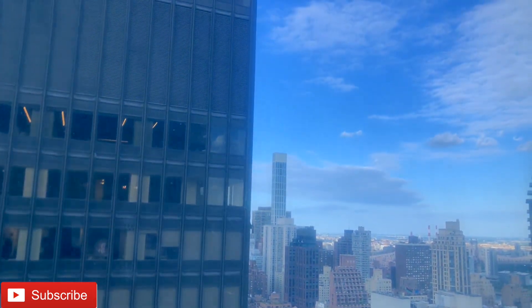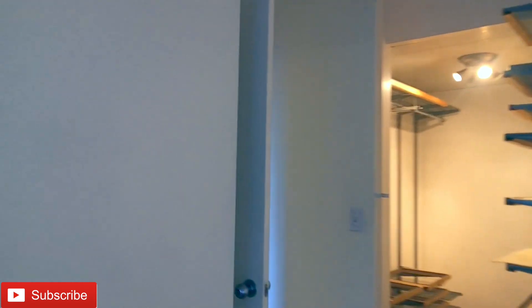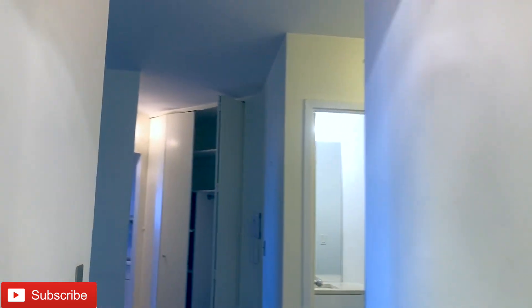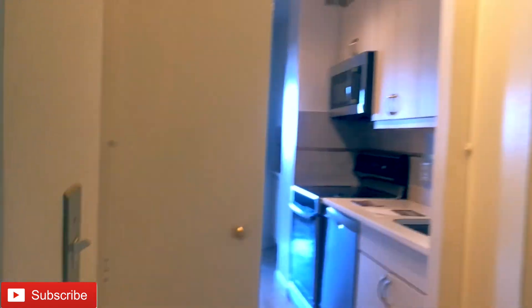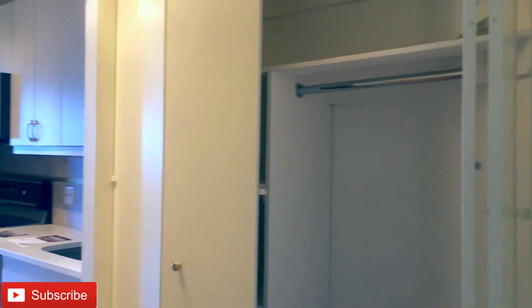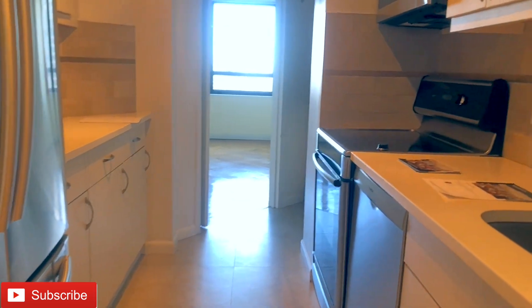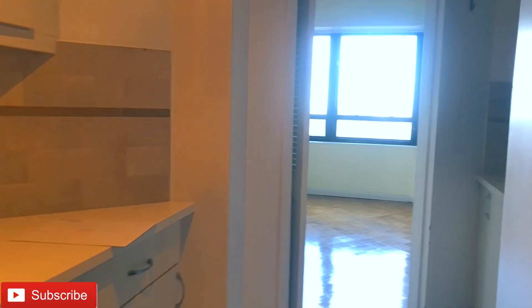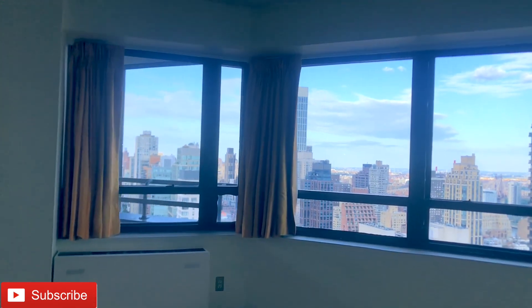And again, here's your view from the primary bedroom. Now we're walking back out. I'm going to take you guys into the kitchen. We have basically a pantry here, or your linen closet. In this building you can actually install a washer and dryer. Stainless steel appliances all throughout. The kitchen is somewhat narrow but spacious enough for you to cook all those delicious meals — Thanksgiving is coming up at the time of this video.